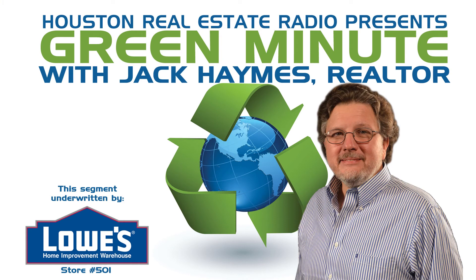This Green Minute brought to you by my Lowe's, store number 501 at 249 in Cypresswood, just south of Tomball. Lowe's, never stop improving.